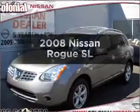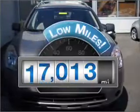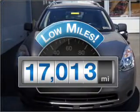Introducing the 2008 Nissan Rogue. This is the set of wheels you've been looking for. A low odometer reading is a great advantage among other benefits offered on this ride.